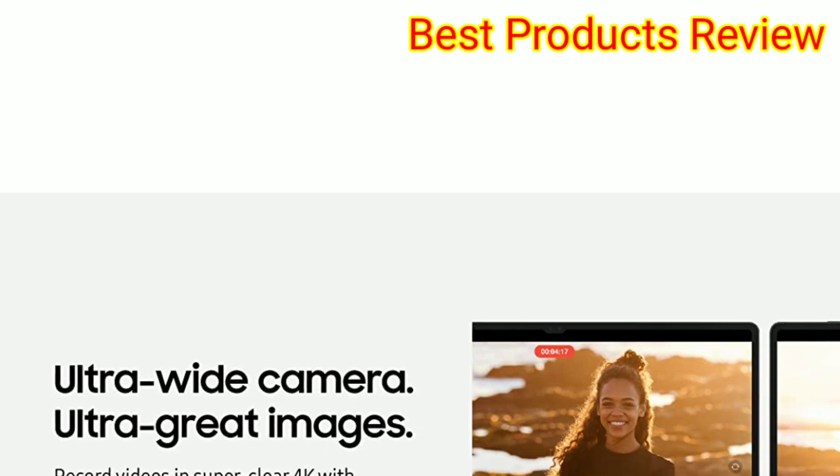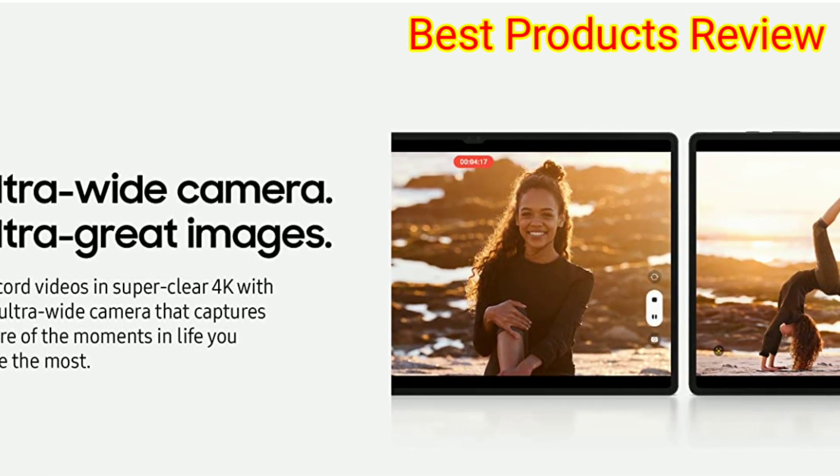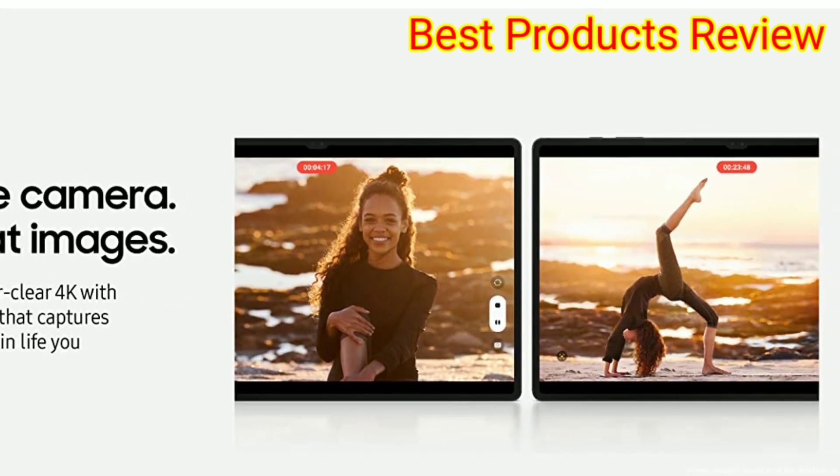Multitaskers, students and working professionals will also appreciate integration with Microsoft 365, so you can create and edit Excel spreadsheets and Word docs directly on your tablet.